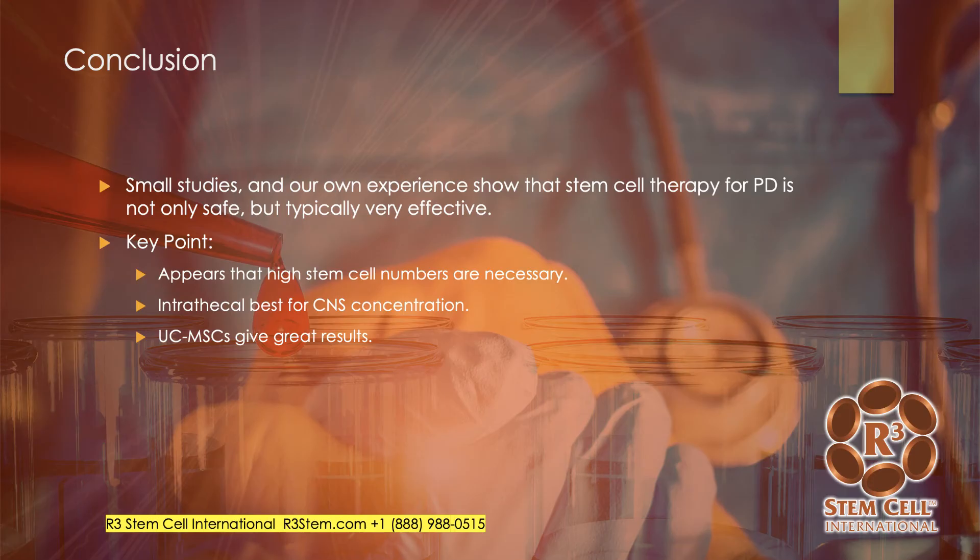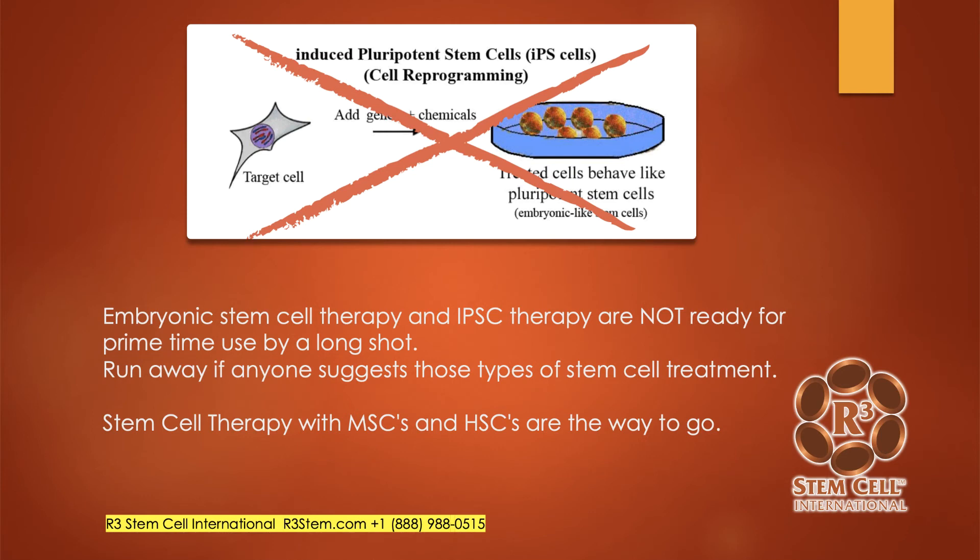There are a lot of small studies, and our own experience shows that stem cell therapy for Parkinson's disease is not only safe but typically very effective. High stem cell numbers are necessary — it's very difficult to get the counts you need from bone marrow. Intrathecal delivery is best for central nervous system concentrations, and umbilical cord gives great results. Embryonic stem cell and induced pluripotent stem cell therapies are not ready — they have safety concerns including potential rejection and tumors. We use mesenchymal stem cells and hematopoietic stem cells from umbilical cord tissue.